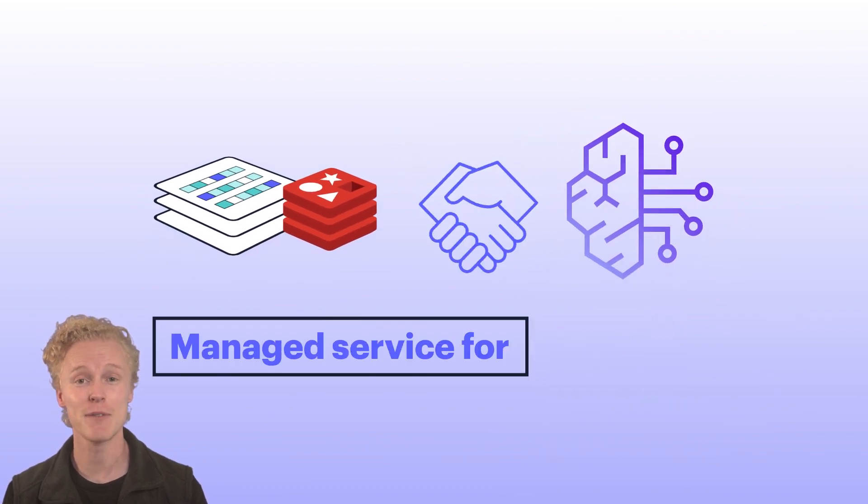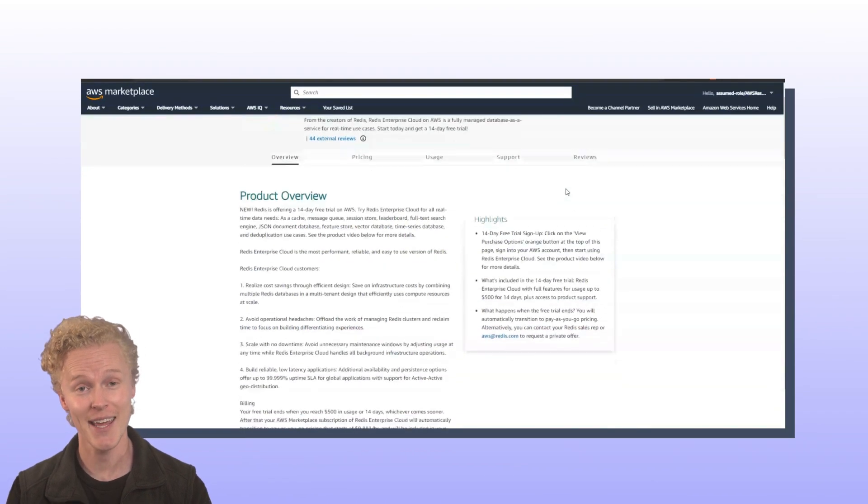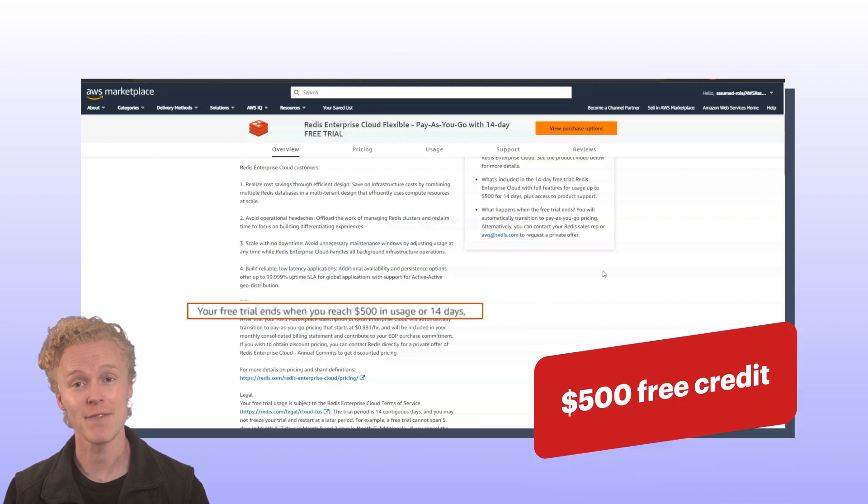We've teamed up to provide a new Vector Database offering, and you can start building AI-generative apps today by signing up through the AWS Marketplace and get a free $500 credit.